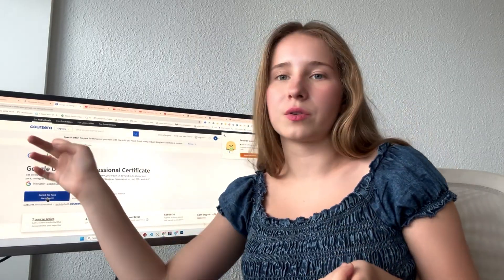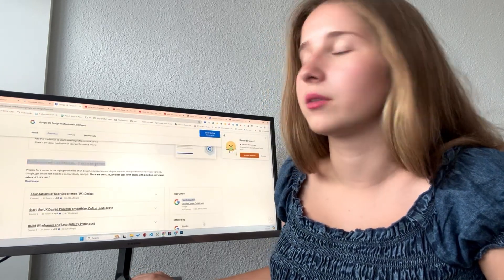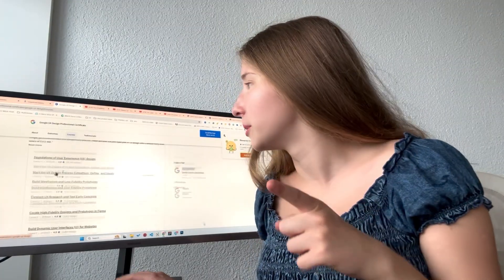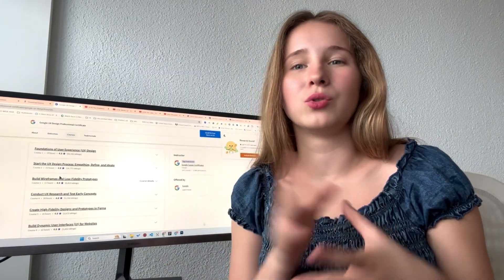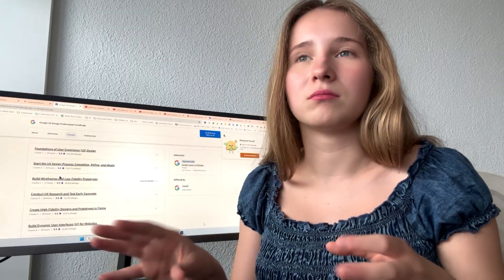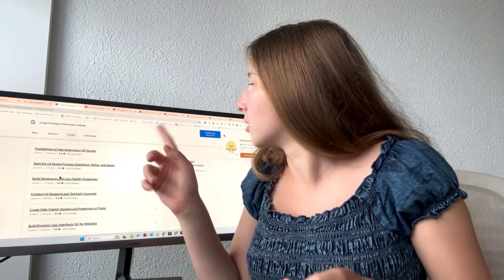In this video I'm going to review the certificate — what I learned, what I didn't learn, and whether I feel like it was good or bad. I'll also show you some other resources and certificates you might want to get in your journey to becoming a UI/UX designer. This certificate is on Coursera and it's a seven-course series, so you have to take all seven courses to get the final specialization certificate.